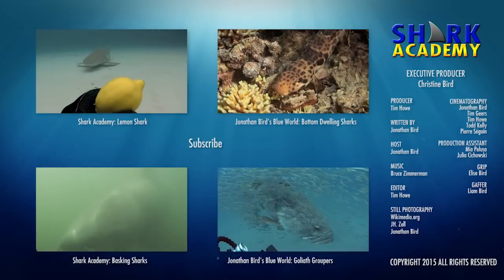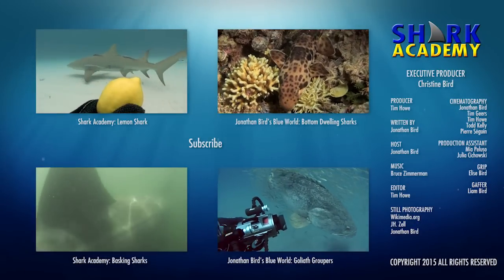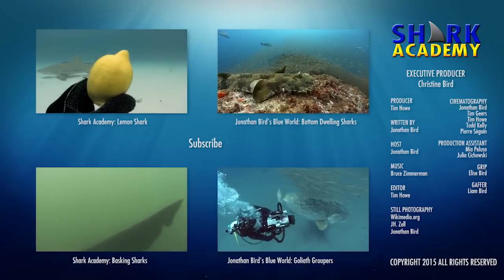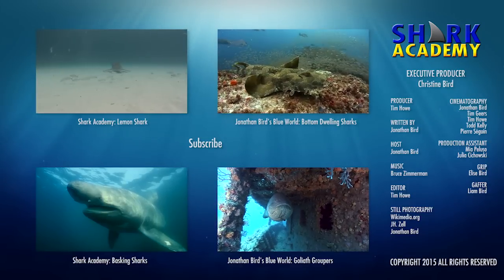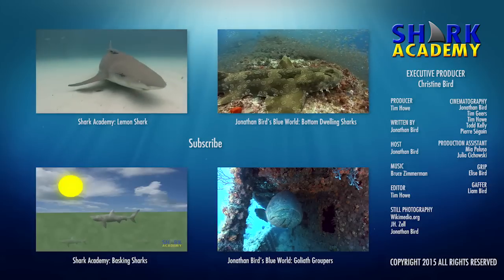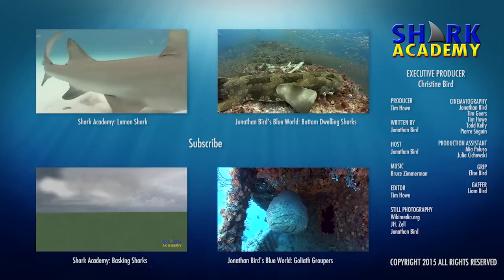If you're interested in sharks, don't go away! There are more than 30 Shark Academy episodes to watch! You can also join my underwater adventures on Jonathan Bird's Blue World! And don't ever miss a new episode — subscribe now!